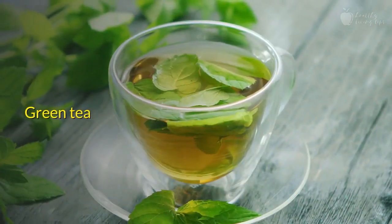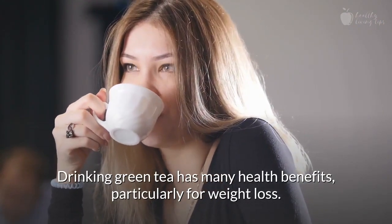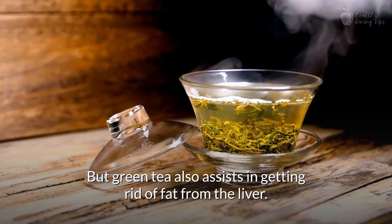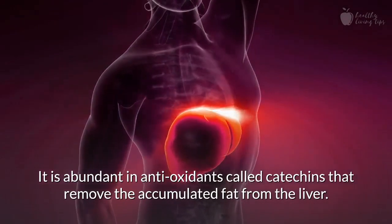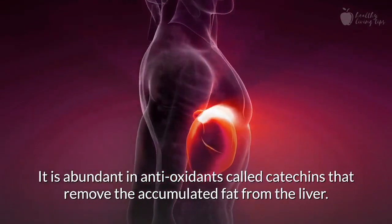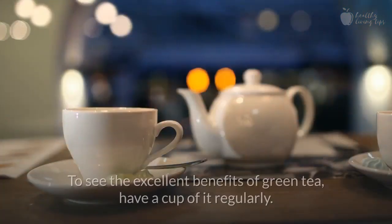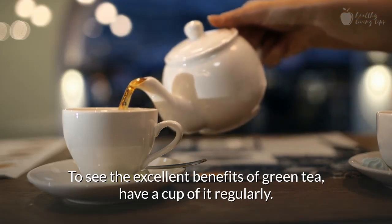Number 2: Green Tea. Drinking green tea has many health benefits, particularly for weight loss. But green tea also assists in getting rid of fat from the liver. It is abundant in antioxidants called catechins that remove the accumulated fat from the liver. It also improves the functioning of the liver. To see the excellent benefits of green tea, have a cup of it regularly.